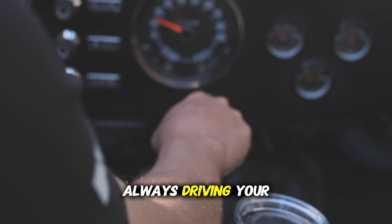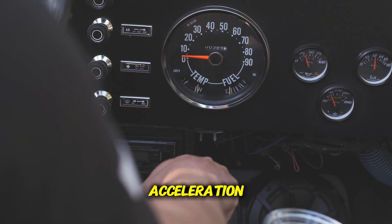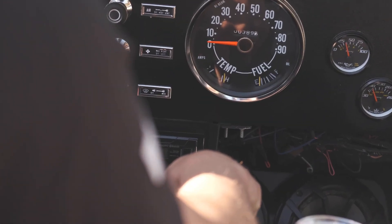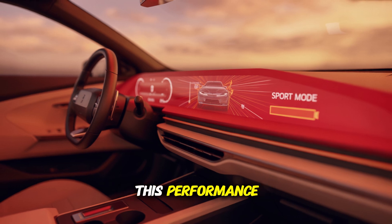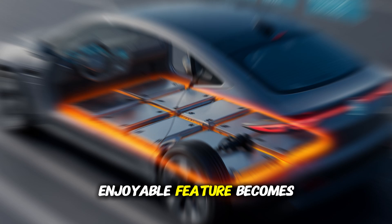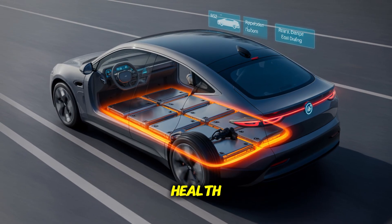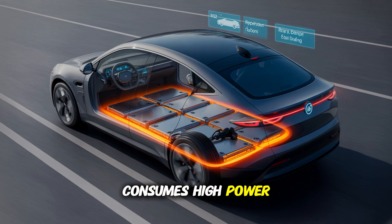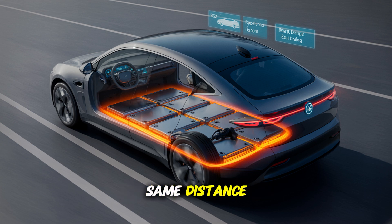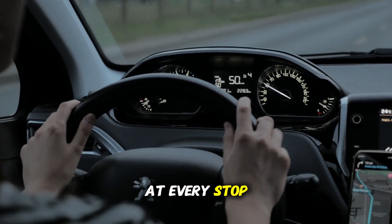Mistake 1: Always driving your vehicle in sport mode. One of the biggest appeals of electric vehicles is the incredible acceleration power you feel the moment you touch the gas pedal. Sport mode maximizes this performance — it offers sharper response, more aggressive torque distribution, and acceleration capability. However, when this enjoyable feature becomes a habit in daily use, it seriously negatively impacts both range and battery health. When in sport mode, the vehicle constantly consumes high power, meaning you use 15 to 25% more energy compared to normal mode over the same distance. Especially in city driving, it unnecessarily uses extra power from the battery at every stop and go.